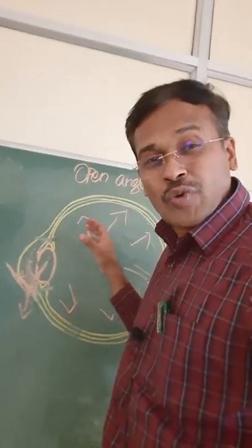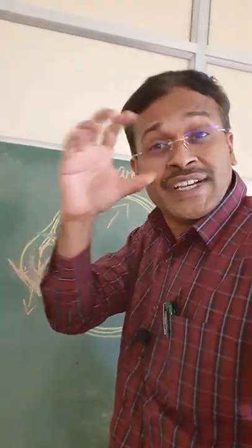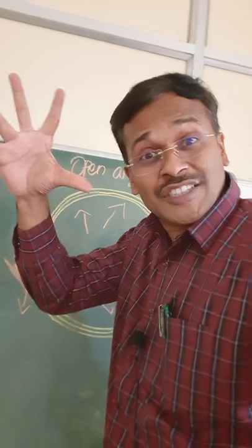What are the symptoms of a partially blocked open angle glaucoma? You will get tunnel vision. Slowly, your field of vision will shrink. You will see colored halos and your blind spot will increase.